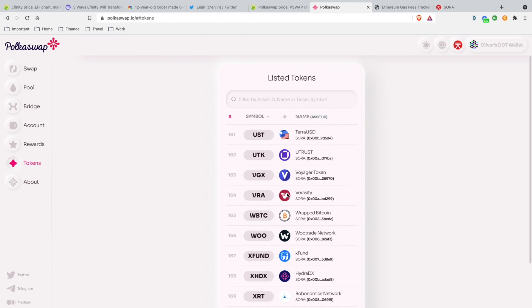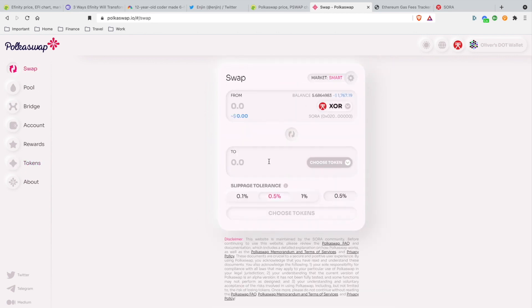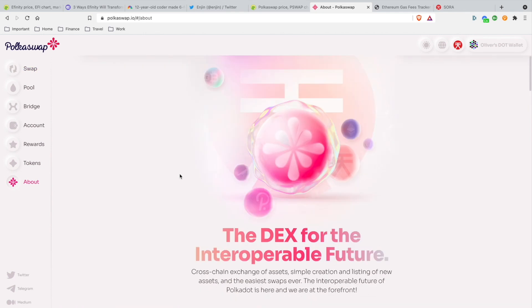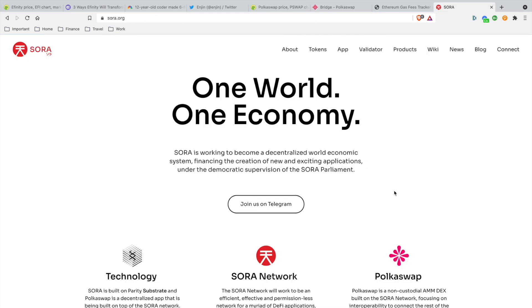They have the top-ranking assets people are trading right now. That's why I'm bullish on PolkaSwap — low transaction fees, extremely fast, and interoperability. Stay tuned for my Hashi Bridge tutorial, where I'll teach you how to convert your ERC-20 tokens over to PolkaSwap on the SORA network. PolkaSwap is a non-custodial AMM DEX built on the SORA network focusing on interoperability to connect the rest of the crypto ecosystem to Polkadot. Easy 100x in my opinion.